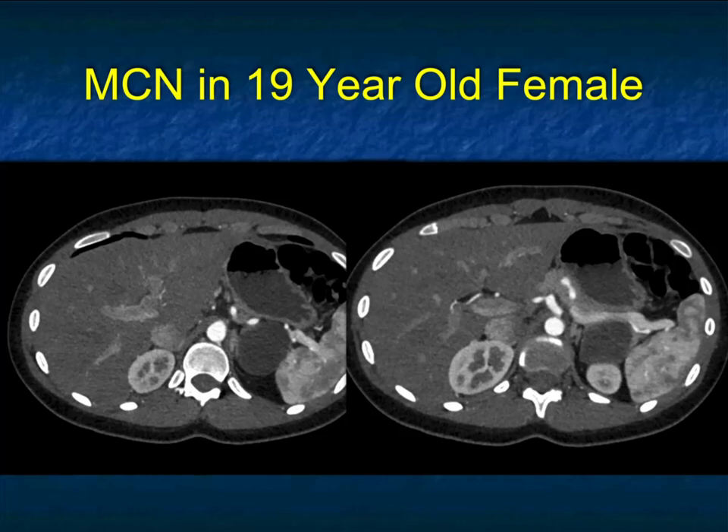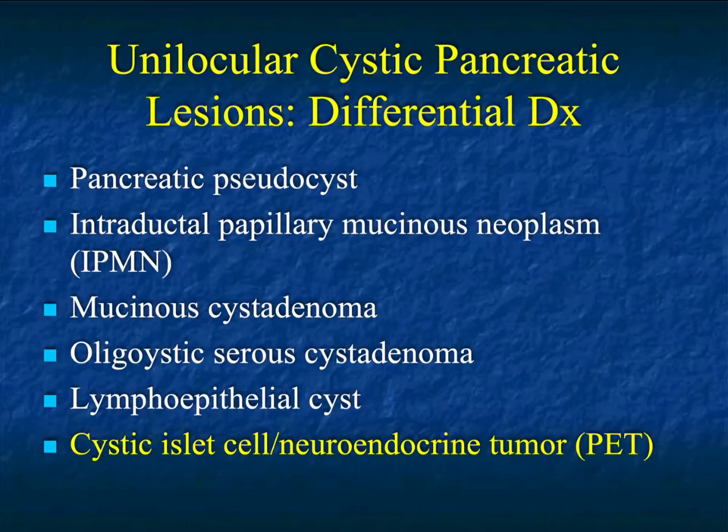That's exceedingly uncommon — MCNs typically occur in patients in their 40s and 50s. But I want to make the point that when you give a differential diagnosis, some things are more likely, but that doesn't exclude others. MCNs can occur in 19-year-olds or 69-year-olds; it doesn't matter. They usually occur in females, but can also occur in males. We've now covered pancreatic pseudocysts, IPMNs, MCNs, and serous cystadenomas. Let's look at neuroendocrine tumors and see how they can be challenging when cystic. Let's take a break and come back and pick up again.